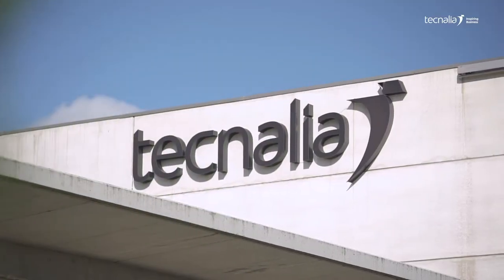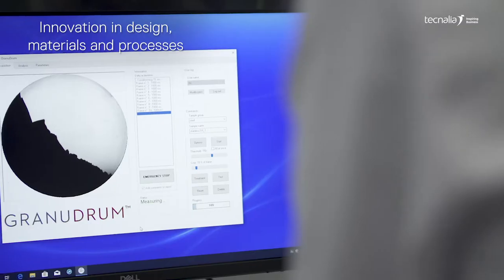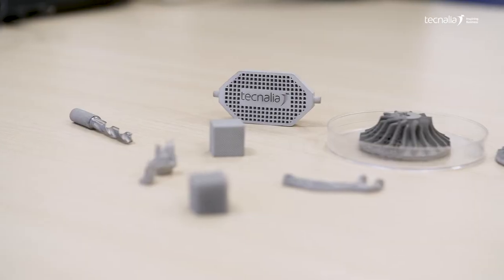To this end, at Tecnalia we provide innovation in design, materials and manufacturing processes, covering the entire cycle for obtaining parts based on the specifications of each market.